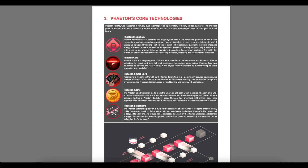Resembling a typical debit or credit card, Phaeton Smart Card is a biometrically secure device serving multiple functions. It includes ID authentication, multi-currency banking, and a hardware wallet storage for cryptocurrencies. It has considerable scope in retail banking and Industry 4.0 applications.